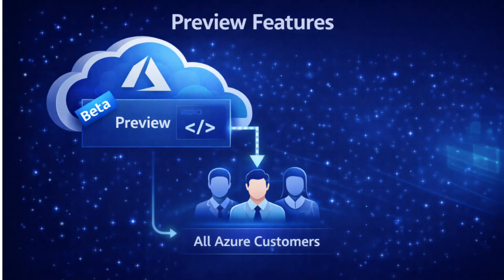This question asks which Azure service lifecycle stage allows all Azure customers to access and test new beta features before they become production ready. The key phrase is all Azure customers — not a limited group, but open to everyone with an Azure subscription.